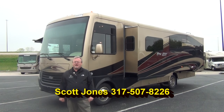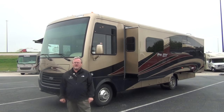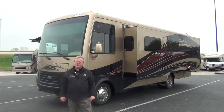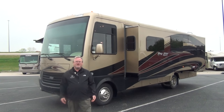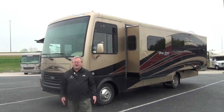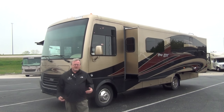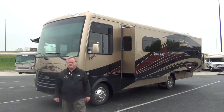Today I'm going to take you through a new, very nice 2016 Baystar Sport. This is a floor plan called a 2903. Really unique because most people, when they tell you they're showing you a 29-foot motorhome, they're actually quite a bit bigger than that. This motorhome actually measures out under 30 feet, so if you're looking for something that is easy to maneuver and can maybe fit in a tight storage space, this is definitely something you should consider.